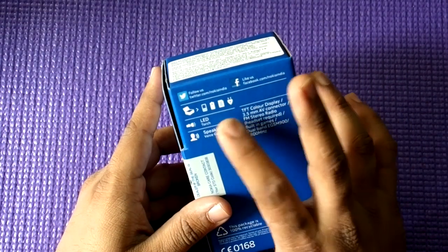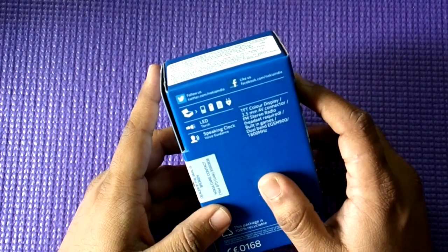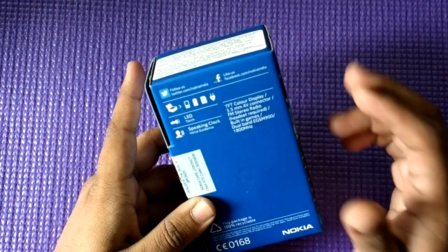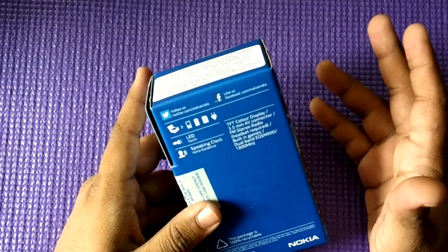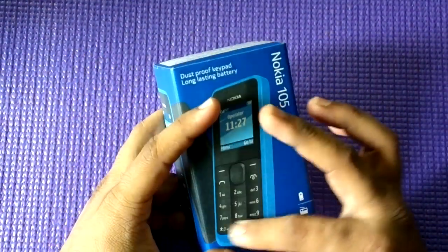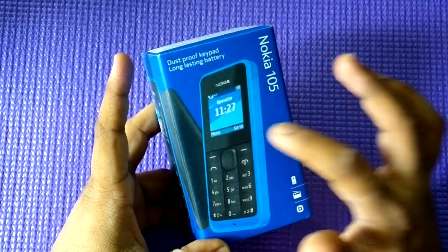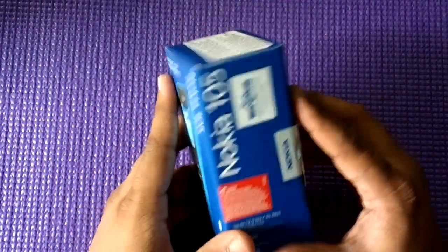In the box you have the charger, the manual, the phone, and the battery. It has an 800 mAh battery, by the way. It also has a speaking clock, so if you want to find out the time in the dark you can do that. There's an LED torch which is very efficient — if you don't want to use your smartphone torch and drain that battery, you can use this one. The design follows Nokia's Lumia design language, which first came on Windows Phone, and all Nokia phones including the Asha series are now adopting a similar design.